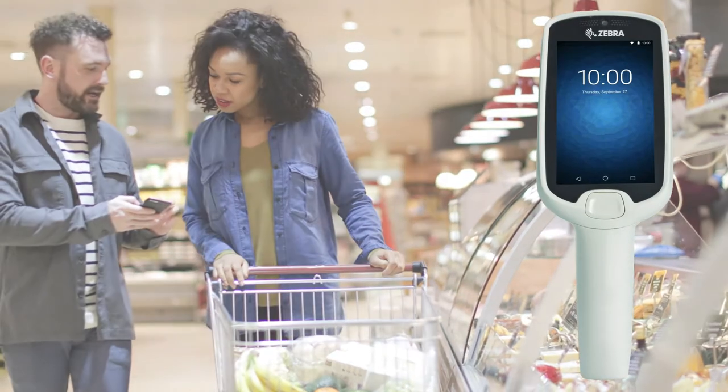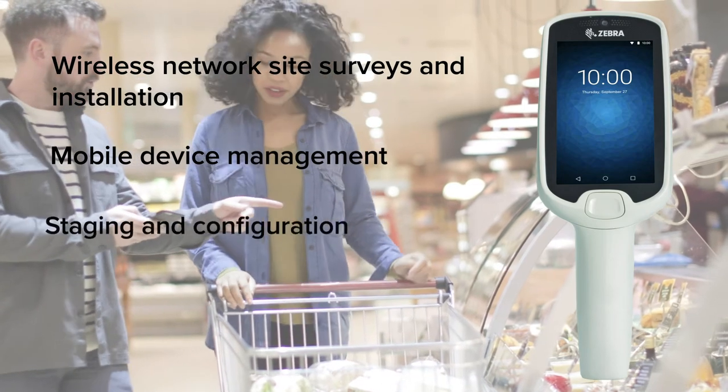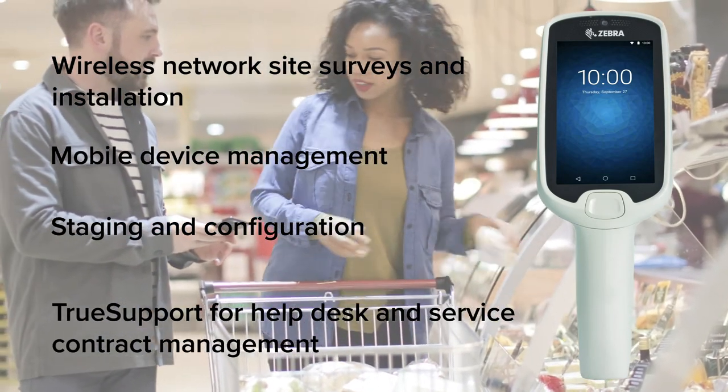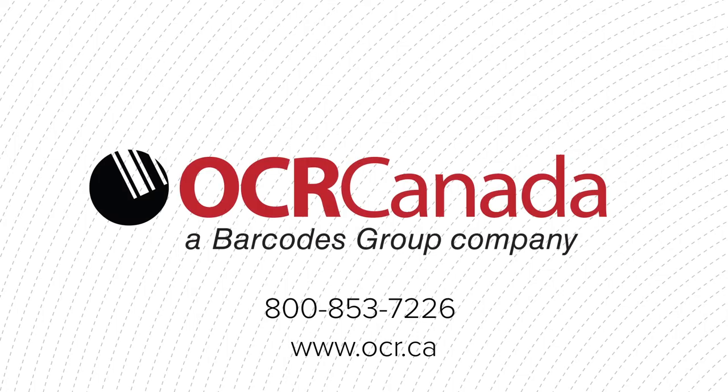From trusted hardware performance to simplified deployment to trusted maintenance and tech support, empower your associates and customers with technology built for the future. Take your retail experience to the next level with OCR Canada. Contact us to learn more.